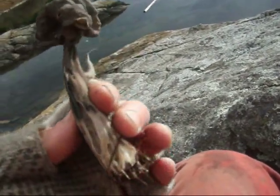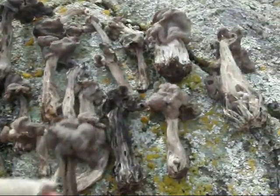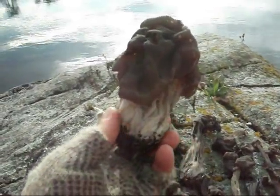I think they taste better than morels. So this is a typical one, and then these are not so typical. Compare size — this is the biggest fluted elfin saddle I've ever seen in my life.